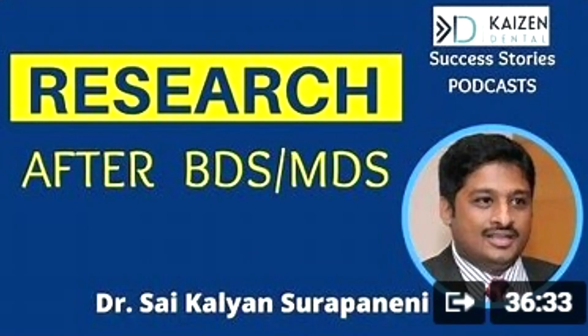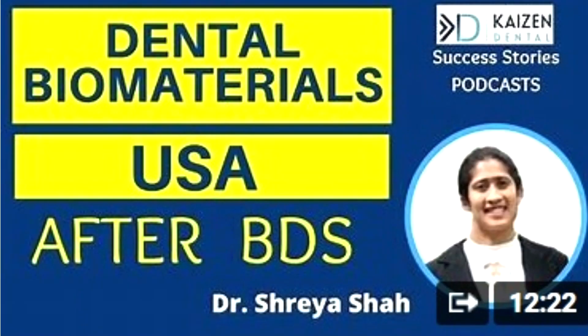To understand about this first kind of jobs — working with research companies — we have already made two videos. One is with Dr. Sai Kalyan who is working with a manufacturing company in India. The other is with Dr. Shriya Shah who has gone to the US, did her degree in Dental Biomaterials and is working out there.